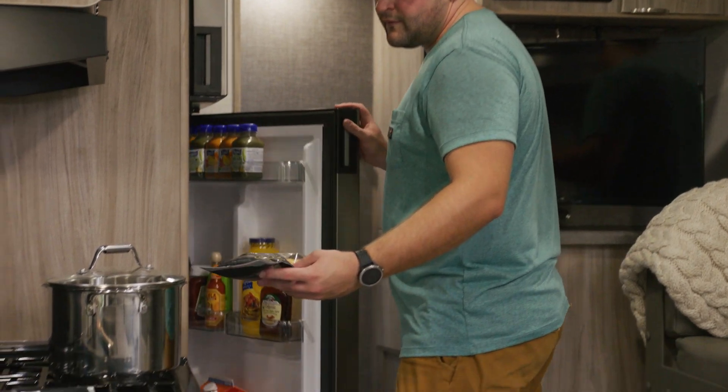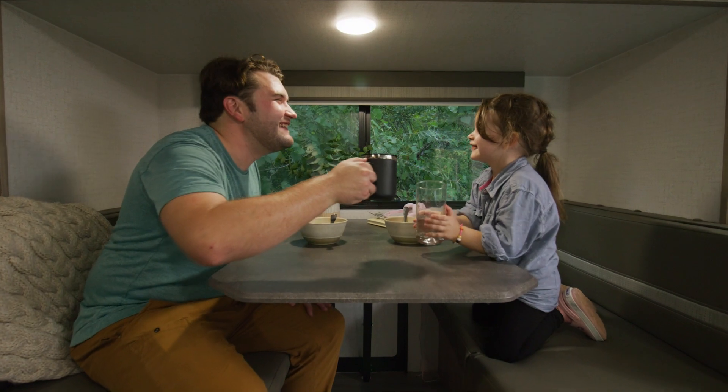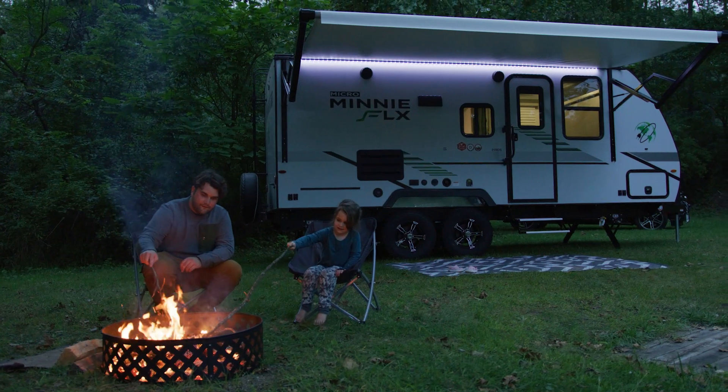The five systems that make up the Micromini Flex Package work together to reduce water and energy consumption, and provide, store, and transform energy, giving you unprecedented freedom for off-grid living in your Micromini Flex.